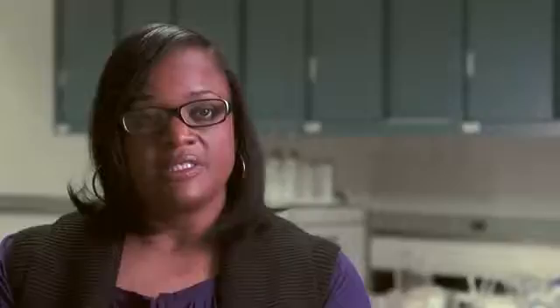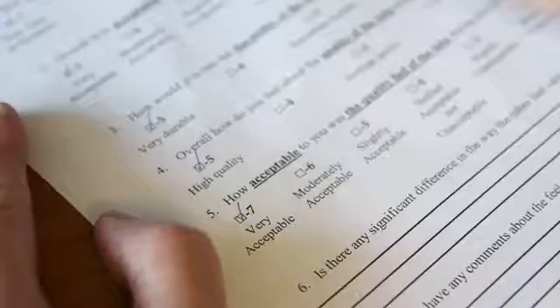The team worked with outside partners to refine the laminate structure through three rounds of development and consumer testing. When we did those tests with the consumer — the last test that we did — the consumer actually perceived this new laminate development as the winner over what was the traditional laminate.